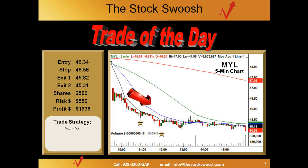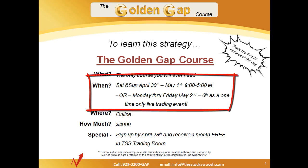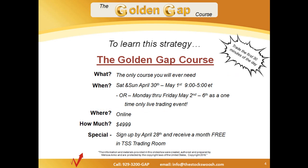How do you find plays like this? This trade strategy is from the Golden Gap course presented by the Stock Swoosh. If you're interested in learning how to do plays like this every morning and be done trading by 10 o'clock or 10:30, take a look at the Golden Gap course — coming up Saturday and Sunday, April 30th, the typical weekend class, or we're offering a one-time event: a week-long live trading session for the class. Either one, take your pick — $49.99. Contact us at the Stock Swoosh if you're interested in signing up.